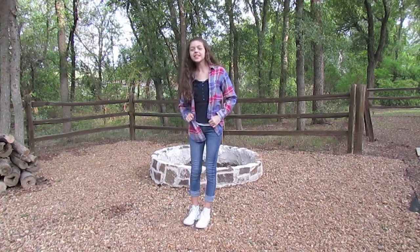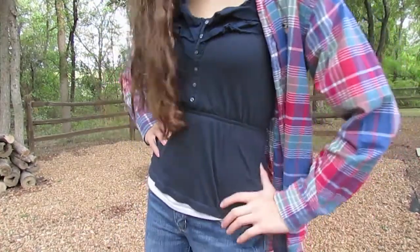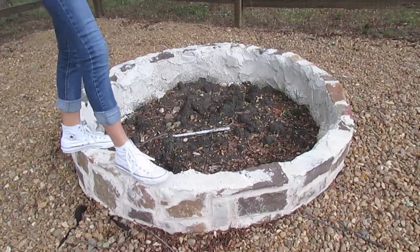This look was super casual — I just put on my Aeropostale jeans with an Abercrombie tank top and then I wore my white high top Converse.